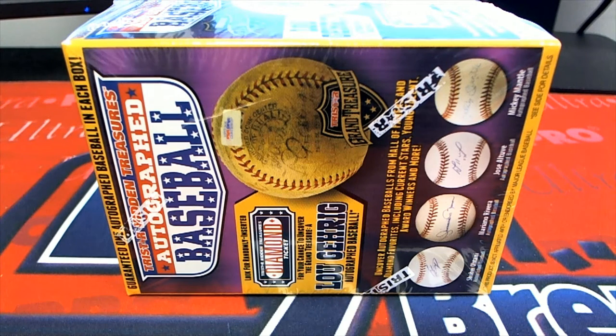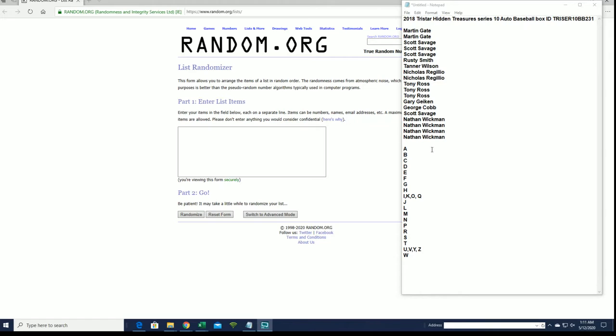Let's do it — 2018 Tri-Star Hidden Treasures Series 10 autographed baseballs, number 231. Good luck guys, let's get it!